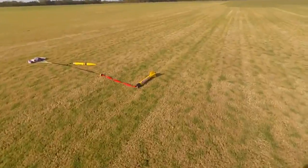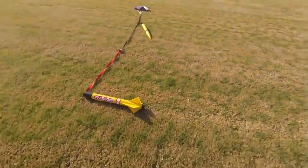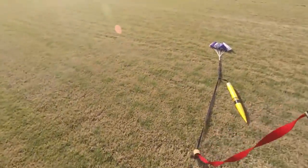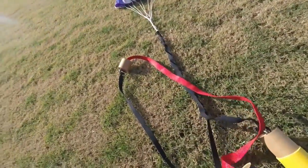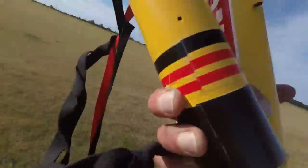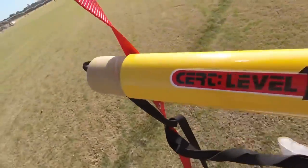There she is — everything looks good. She's all laid out right here in the grass, just fine. I am Level 1 certified.